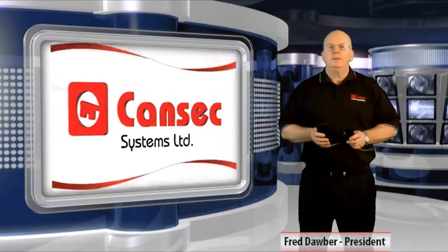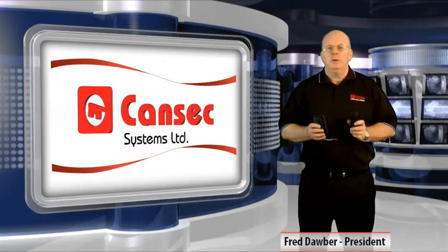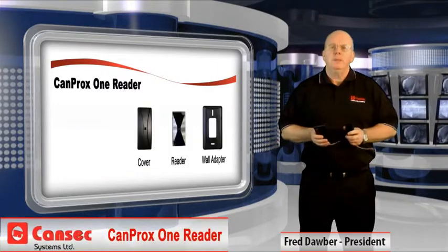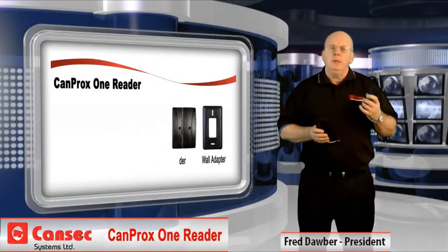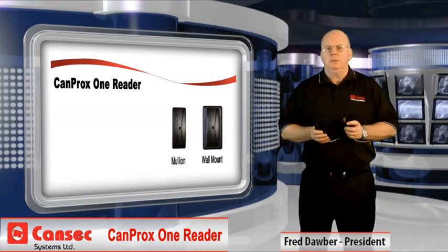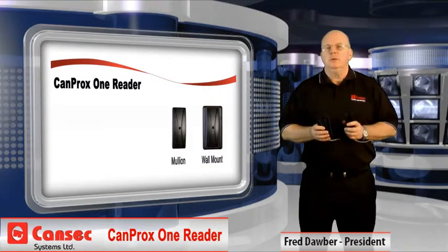Hi, I'm Fred Dauber, President of CANSEC Systems. I'm here today to share some really exciting news with you about our incredibly popular CANprox1 multi-mount readers. The reason CANprox1 is so popular is it accommodates both mullion and wall-mount applications, has great read range, and is competitively priced. With CANprox1, you're never stuck on a job site with the wrong style of reader.